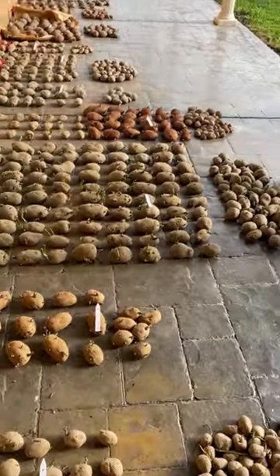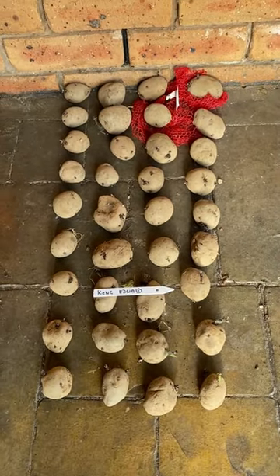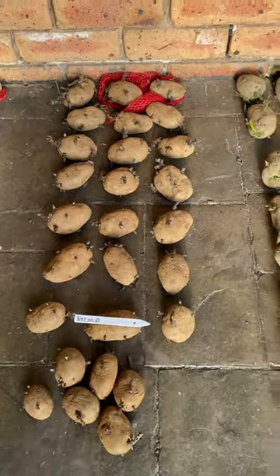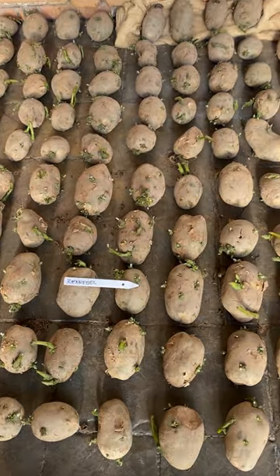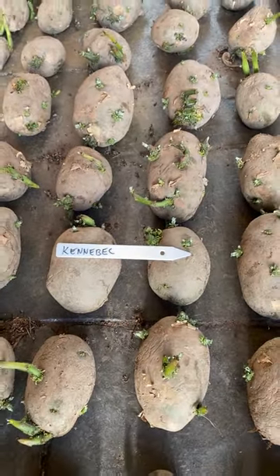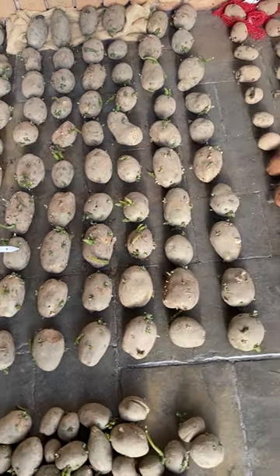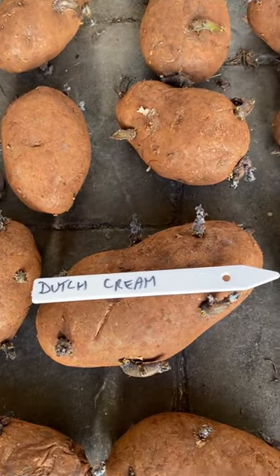Here we've got King Edward — a really good old-fashioned variety from the UK, and a lot of people regard that as their favourite potato. There's Nicola. Here's Kennebec. Kennebec is probably one of the best all-round potatoes you can grow because you can mash them, you can bake them — a really good all-round potato. Dutch cream — in my opinion, Dutch cream is the best potato for mash. Makes a beautiful mashed potato.